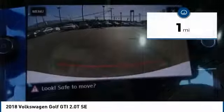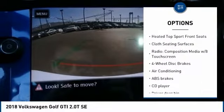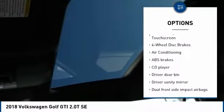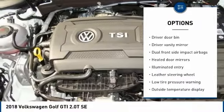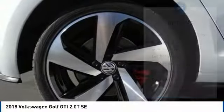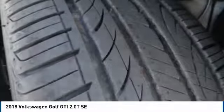Here are some of this vehicle's great options: power passenger seat, traction control, leather-wrapped steering wheel, dual airbags, air conditioning, power steering, four-wheel disc brakes, eight speakers, trip computer, power windows.